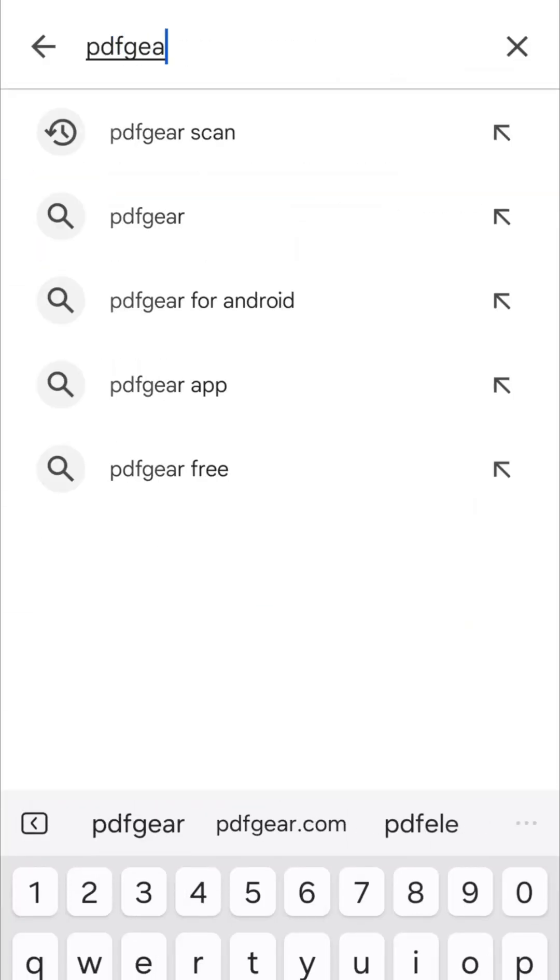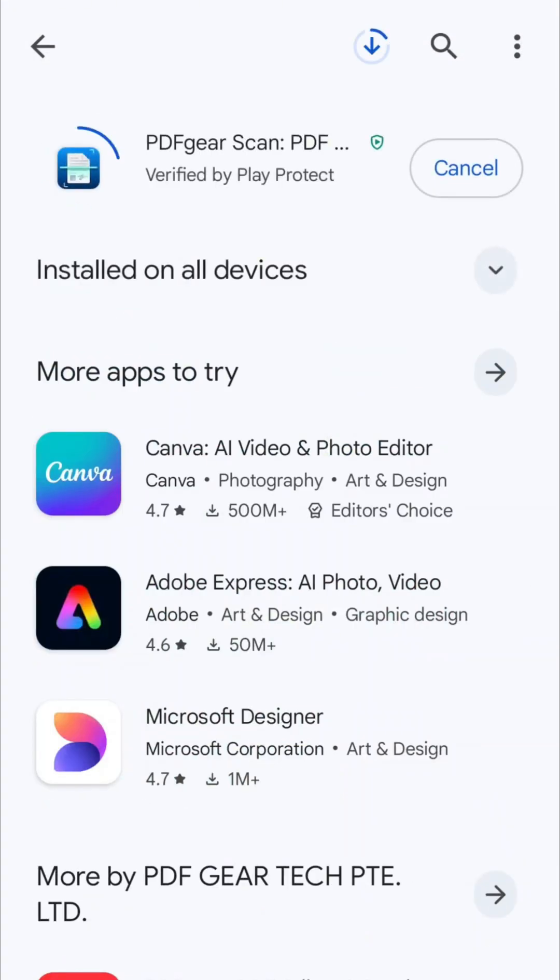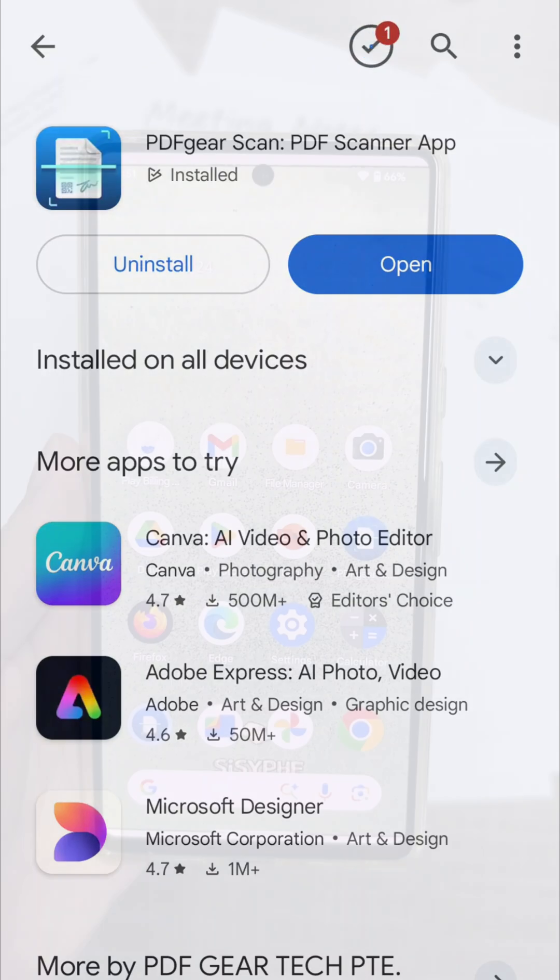Now, PDFGareScan is the best tool for converting text to speech. Just search for PDFGareScan in the App Store or Google Play.